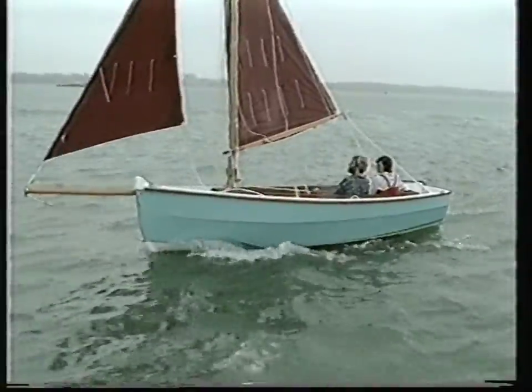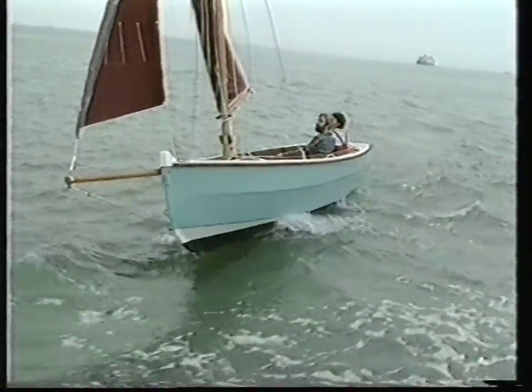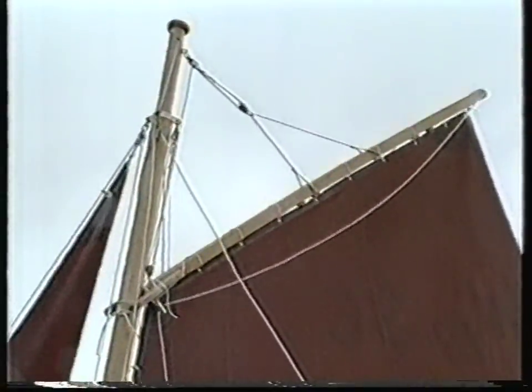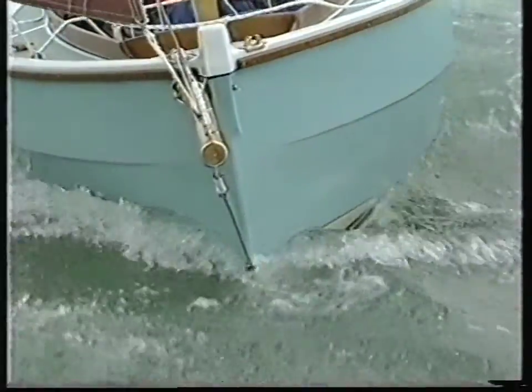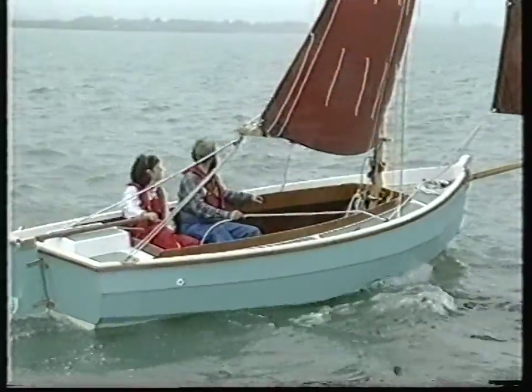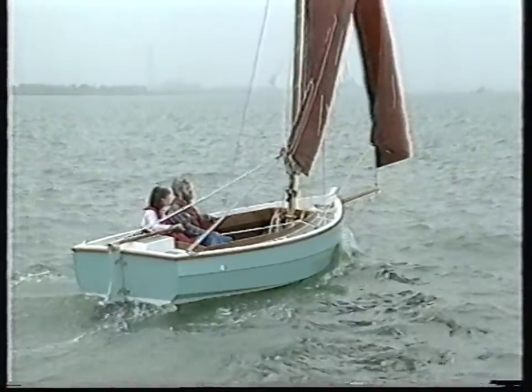People seem to think that because it's an old design and because it's got a gaff rig sail, therefore it must be a difficult boat to handle. But with today's methods of block and pulley systems and winches, there's absolutely no reason why any boat should be difficult to sail.